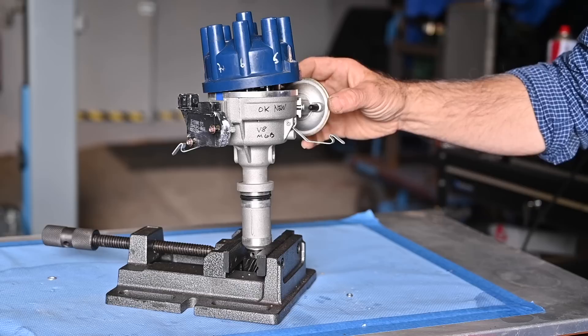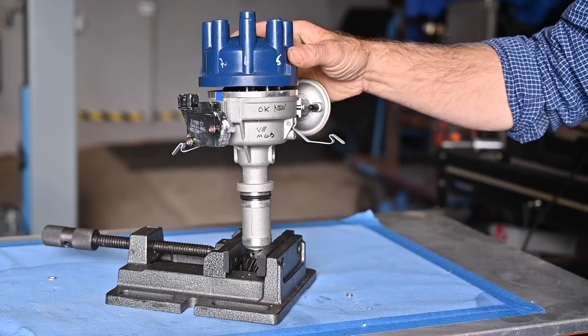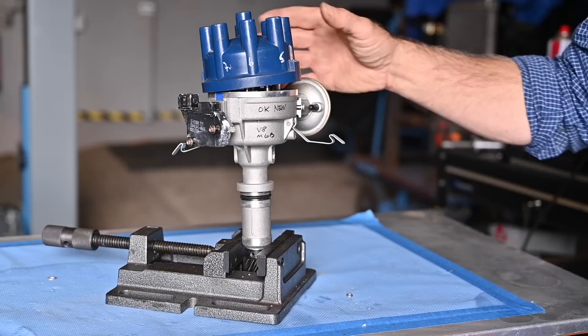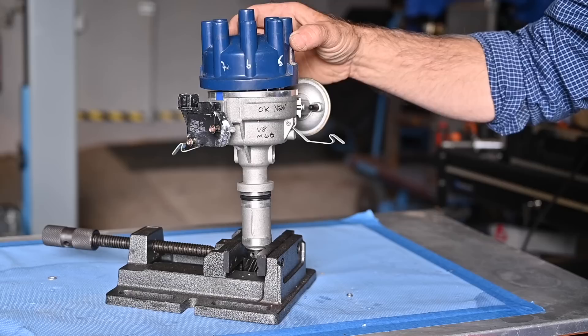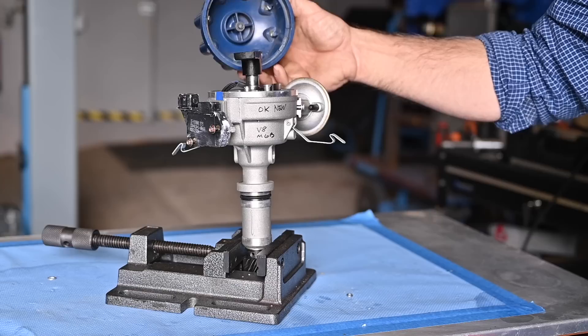Let's have a look at the distributor. I've taken one off the shelf because it's easier to show. This happens to be a Lucas 35 DLM8, but it doesn't really matter as all distributors are more or less the same — and I'm referring to older cars. It doesn't matter if it's a four, six, or eight cylinder. First, take off the cap — it can be held by clips or screws.